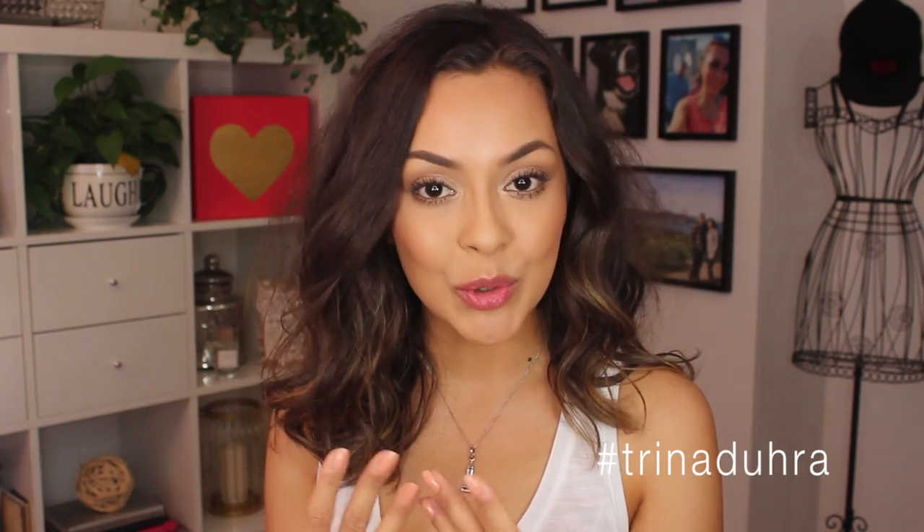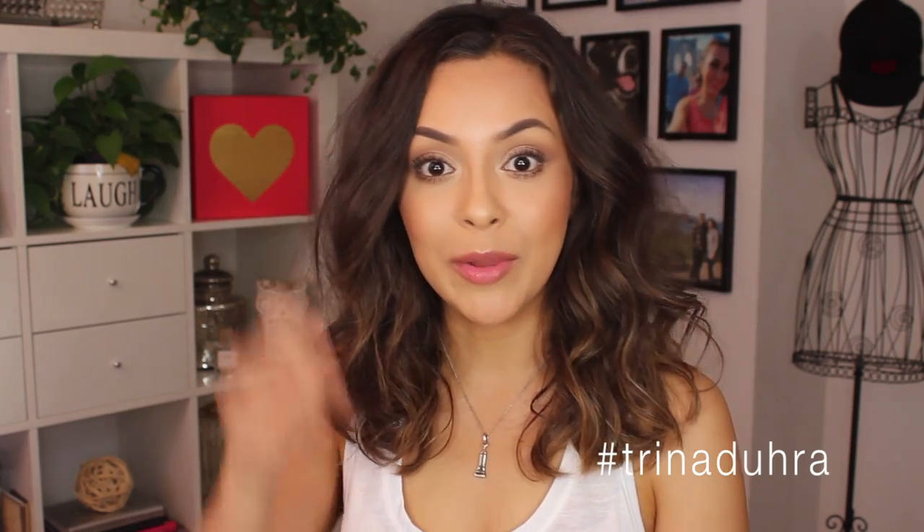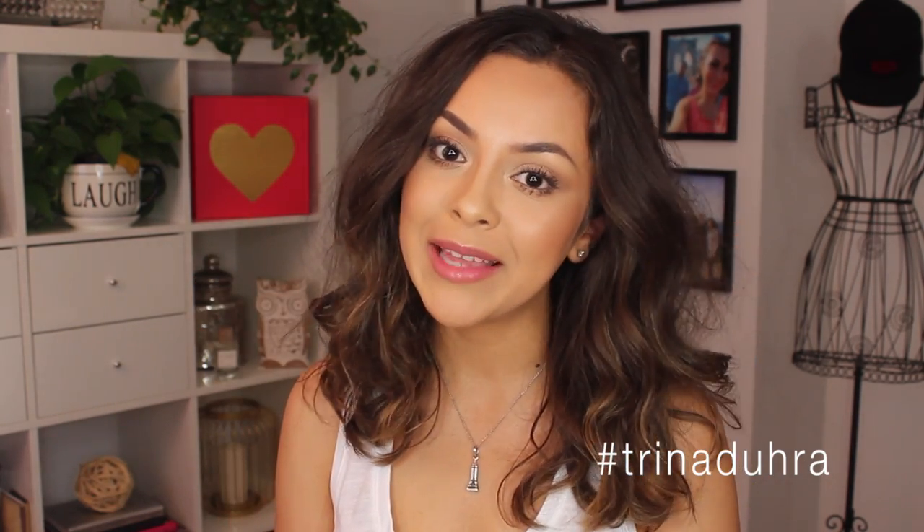I'm still wearing a lot of makeup but basically I'm wearing the right makeup to give me a healthy natural look but still look put together. I'd love to be one of those girls that can just put on a BB cream, a little mascara and go and have that fresh face look and dewy skin, but it just doesn't go like that.